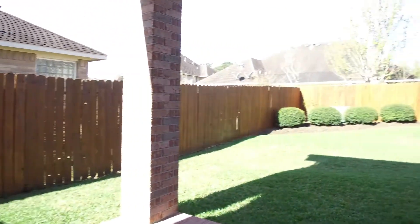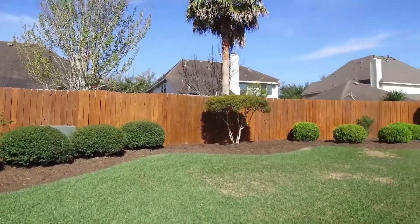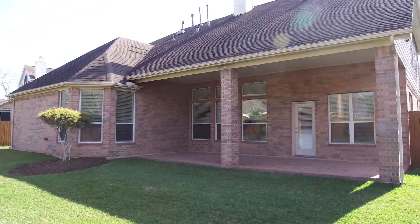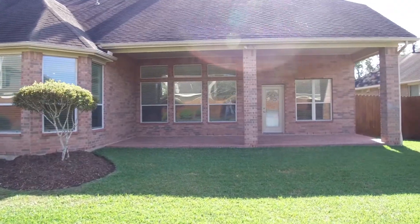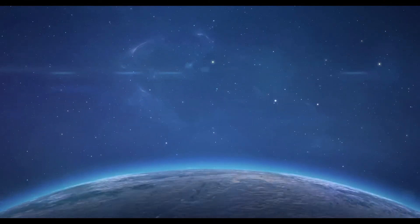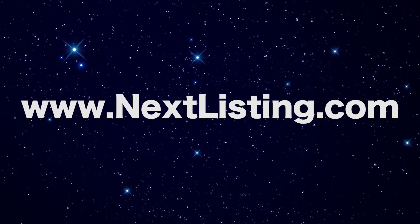This home has a covered back patio that looks out into a beautifully landscaped backyard. The community offers a pool, a splash pad, a clubhouse, and a playground. Contact the listing agent and make this Rocheron, Texas home your own.